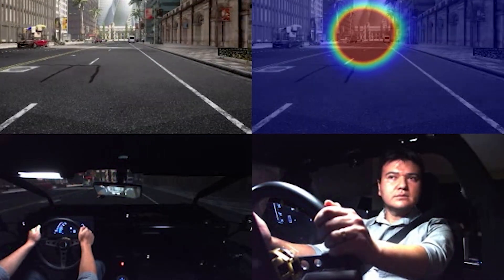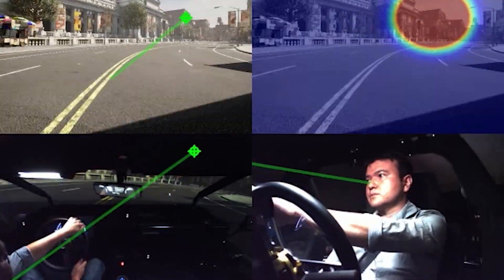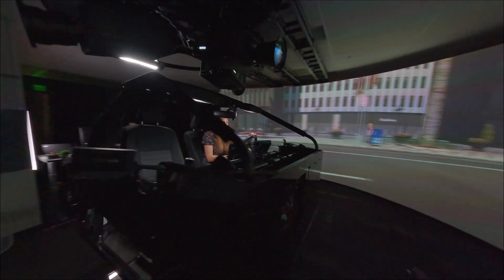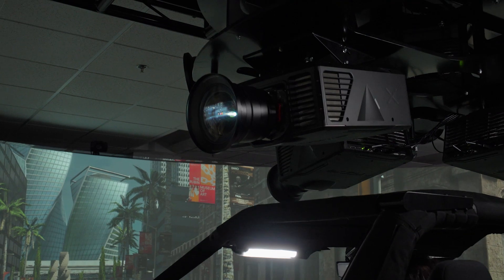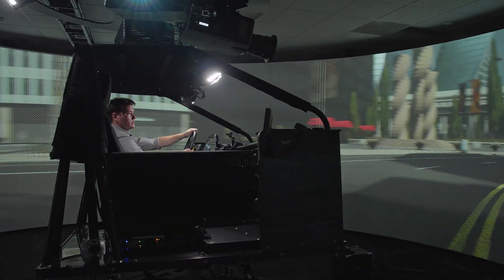A heat map is basically an image that shows you in different colors — say red — what the driver has paid attention to and we think they are aware of, versus other colors such as blue, which are areas the driver didn't pay attention to and we think they are not well aware of. We use that to better know how to alert them and interact with them. We can intervene when we need to, warn the driver, prime them to do the right thing, and with these tools get a better interaction and better safety for the driver.